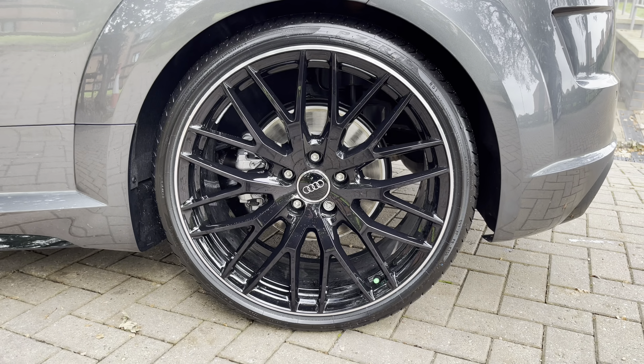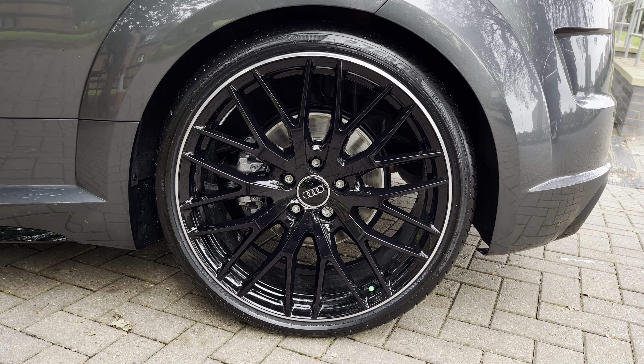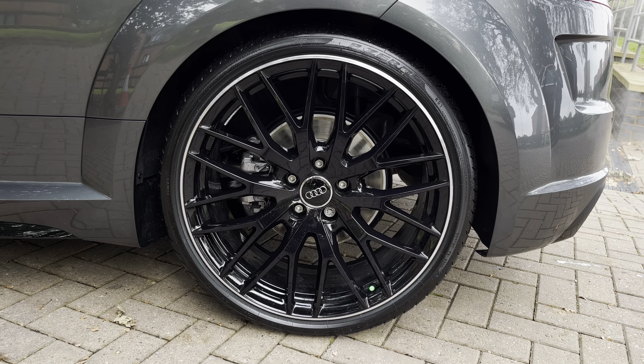Looking at the sides, the 20-inch 10-wide spoke design alloy wheels provide a stunning contrast to that Daytona Grey paintwork, and also show off the sporty yet premium nature of the TT Coupe.